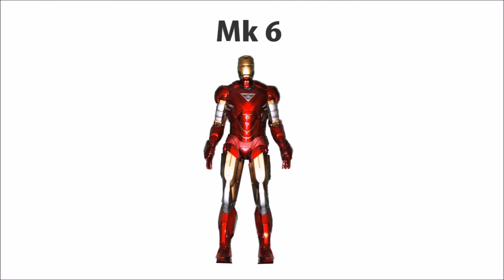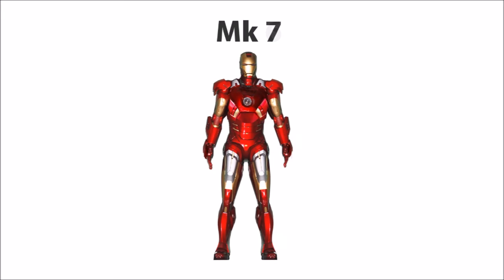The Mark VI is next in line. The only unique pieces to this are the chest and the wrist gauntlets. The next unique armor is the Mark VII, which can actually be auto-piloted to the wrist attachments worn by Tony.